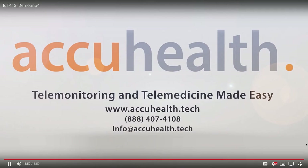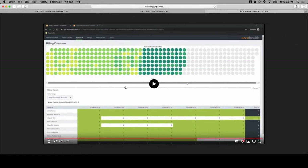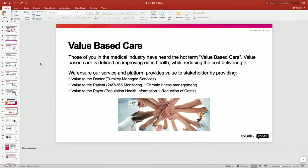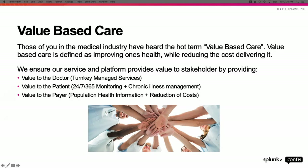Those are just a few examples of what Evelyn can do. We're constantly growing, always listening to feedback from our users and trying to make things better — making their lives easier and in return providing better outcomes for the patients we support. That's not to say we haven't already had an impact. I'm happy to say we definitely have.